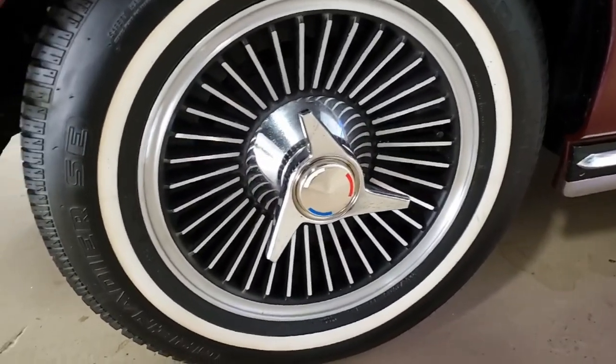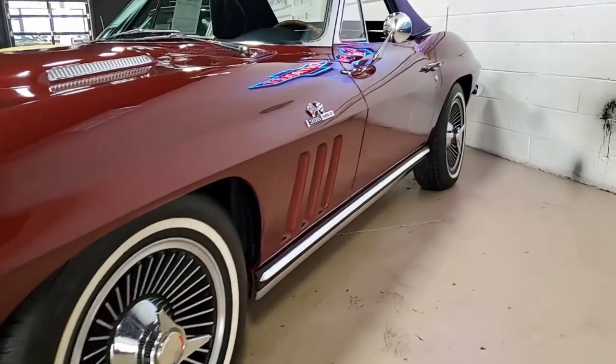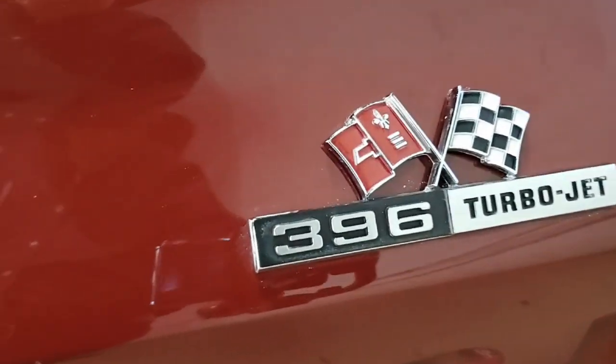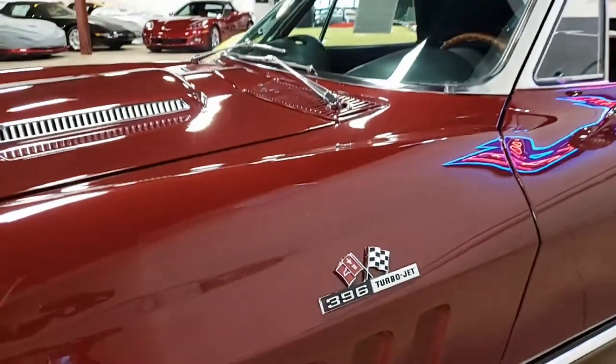Chrome bumpers show a very good finish. Exterior door handles show a good finish as well. Weather stripping is in very good condition, just like you would expect, and those knockoff style wheels are in overall very good condition as well.